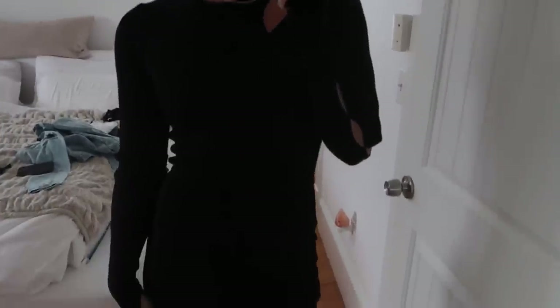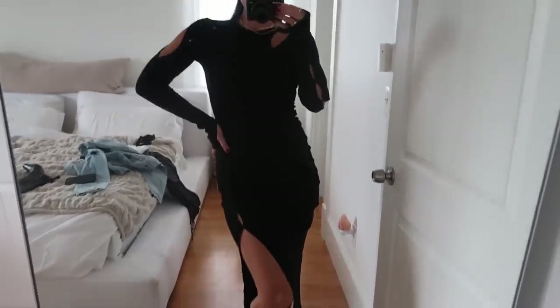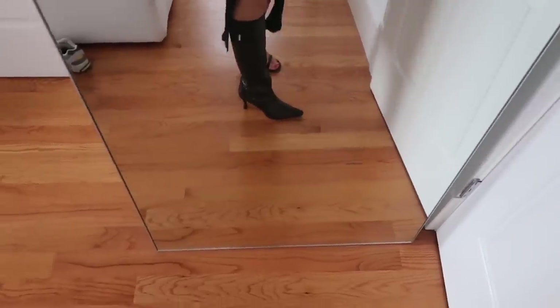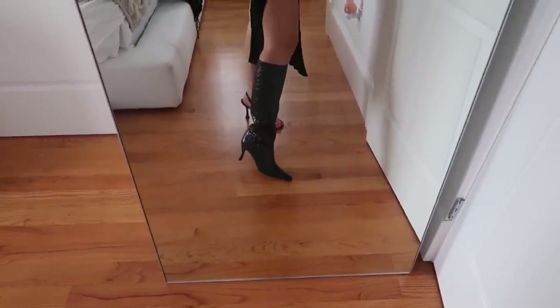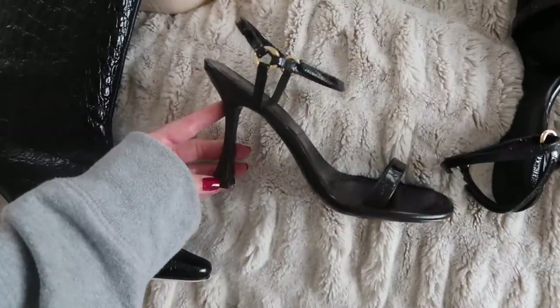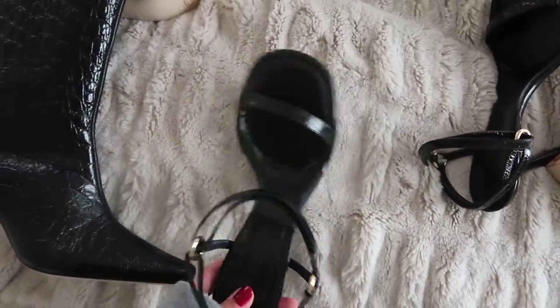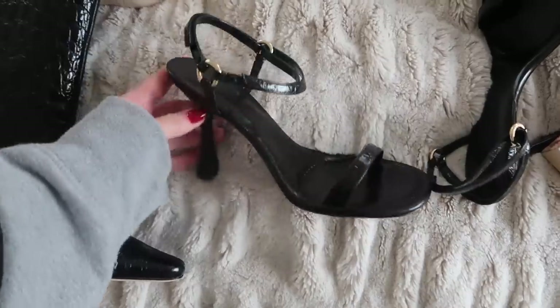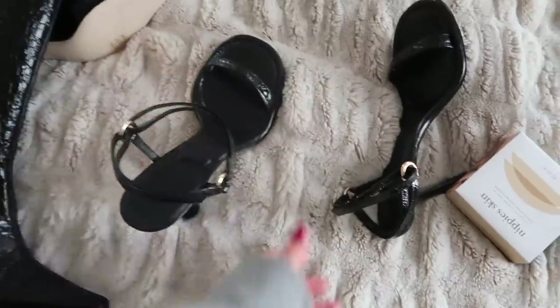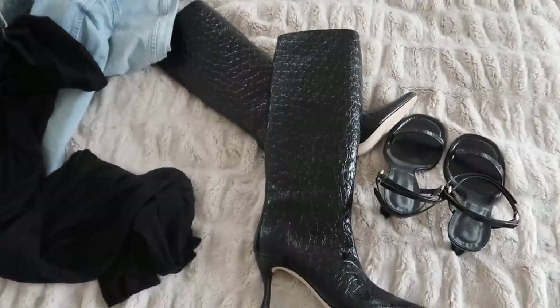I also got this black maxi dress which I absolutely love — it has cutouts and I got it in a size small. And then I got these boots from By Far, literally the most stunning knee-high boots. They're crocodile patent leather with a really nice heel height, so they're super comfortable because they're not very tall. They're shorter than my Bottega heels which sometimes hurt my feet, but these are like the perfect black heel. I'm so excited to wear all of these pieces this fall.